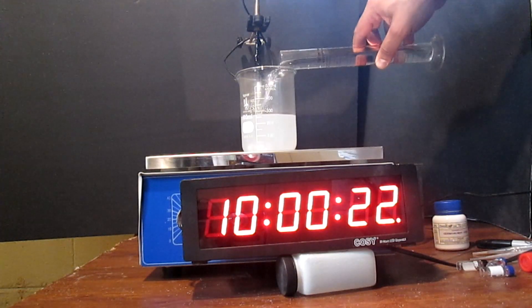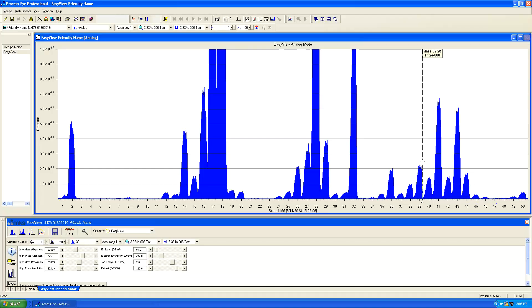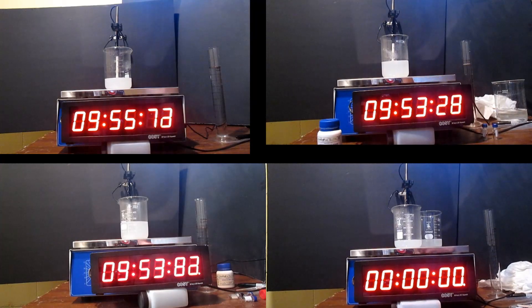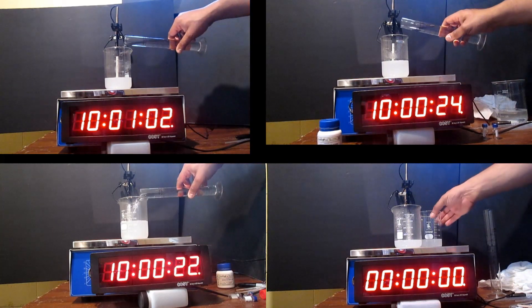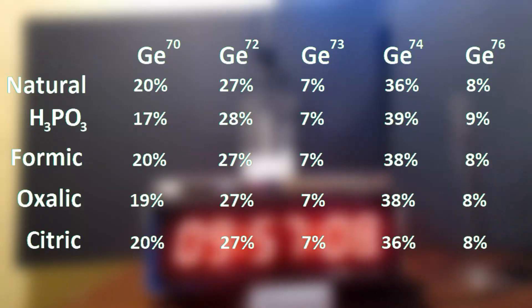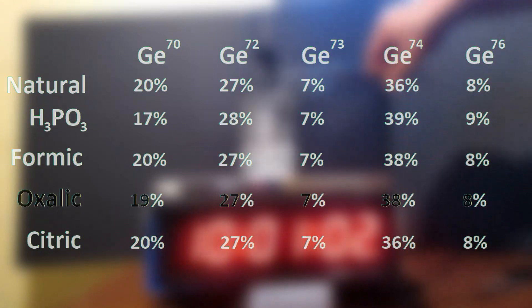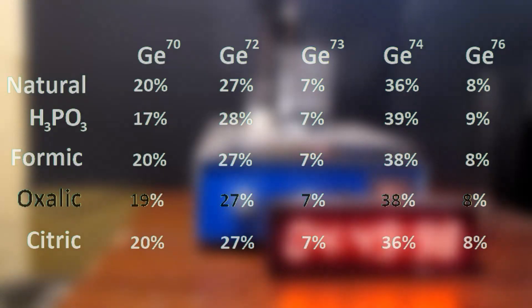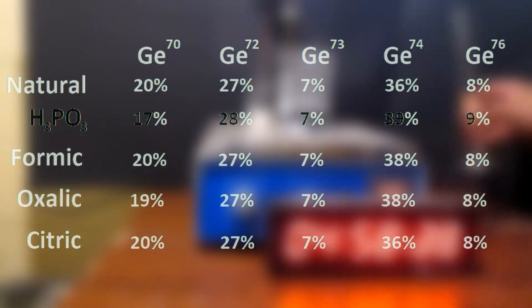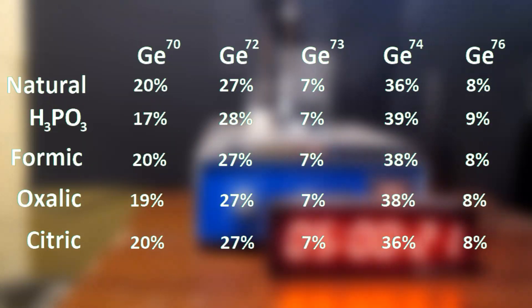To stop the reaction, a 50-50 ammonium solution prepared off-camera is added. One could recover the depleted germanium dioxide by filtering and adding hydrogen peroxide, but I only analyzed the solution for germanium isotopic imbalance. I performed this reaction four times using different reducing acids: phosphorous acid, formic acid, oxalic acid, and citric acid. The natural abundance of germanium isotopes is shown as a baseline. The formic and citric acids did not seem to have any effect on the isotopic ratio. Oxalic acid may have had an extremely tiny effect, but this is within the margin of error. The phosphorous acid, however, did somewhat affect the ratio for the lightest and heaviest isotopes. Germanium-70 was depleted while germanium-76 was slightly enriched.